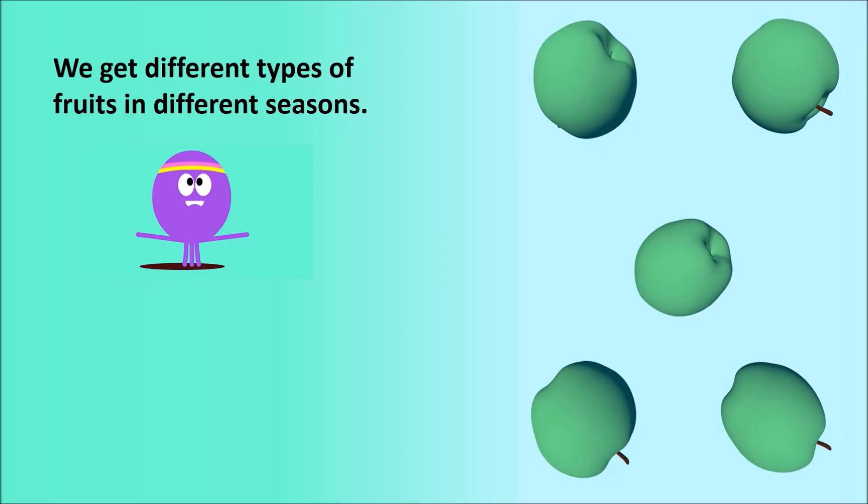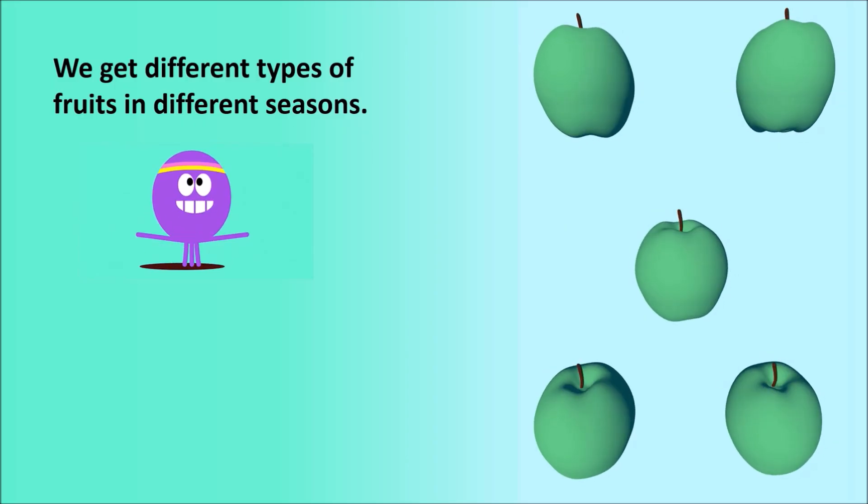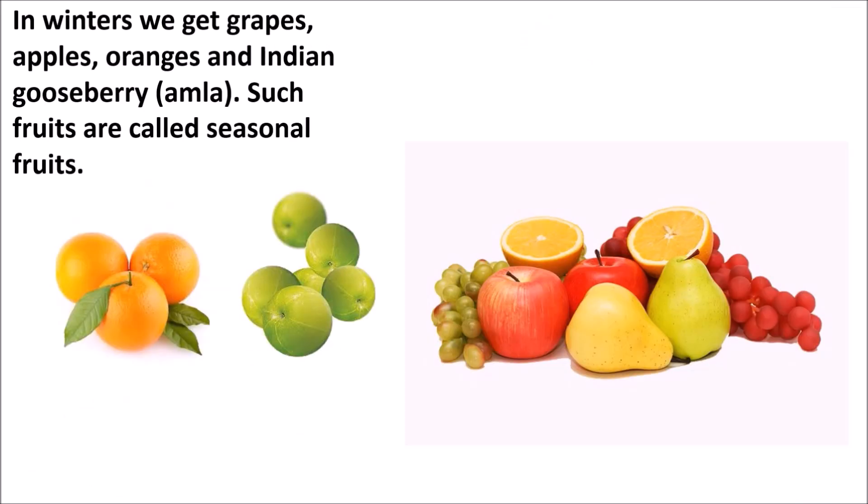We get different types of fruits in different seasons. In summers, we get fruits like muskmelon, watermelon, mango, lychee, jamun, and falsa. In winters, we get grapes, apples, oranges, and Indian gooseberry (amla). Such fruits are called seasonal fruits.